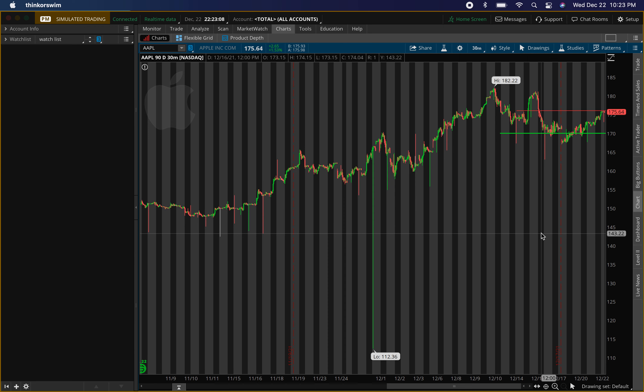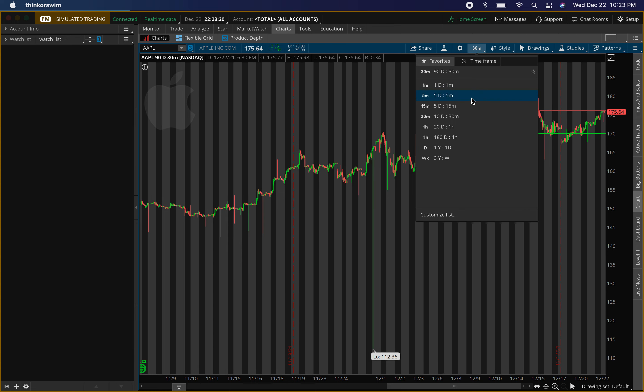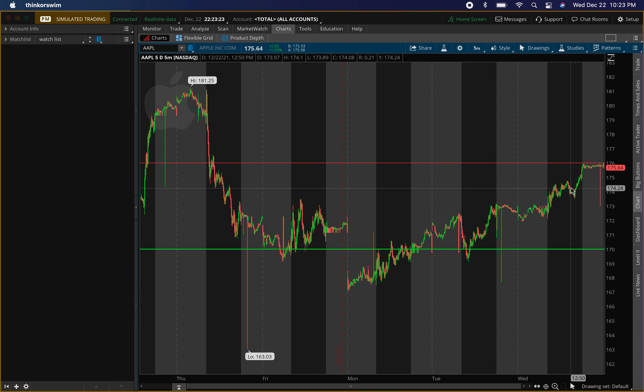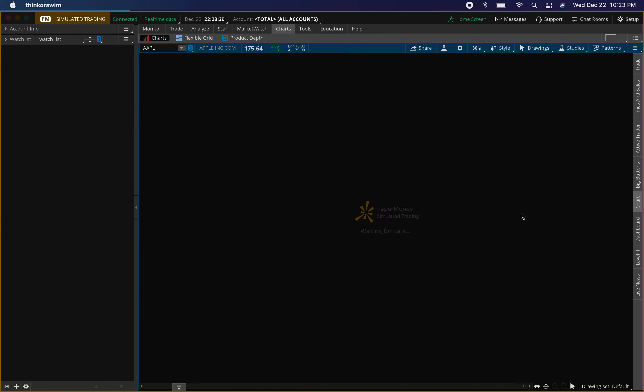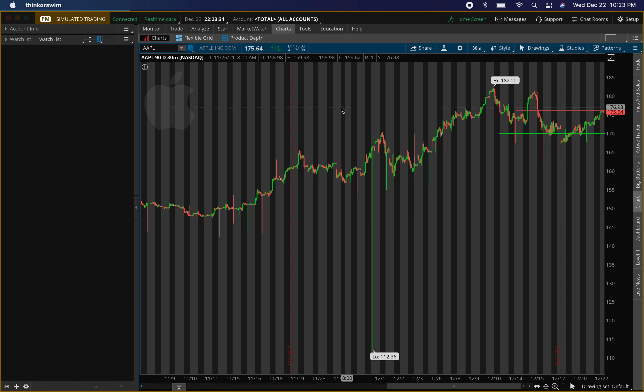What is up guys, it's your boy Will back in a video. Today we'll be talking about four stocks that can explode tomorrow. We'll go over the old levels, some new levels, the 90-day 30-minute chart, and also the five-day five-minute chart to get some closer price action, then back out to the 90-day 30-minute chart to put the new levels on. Make sure you guys smash the like button and subscribe.